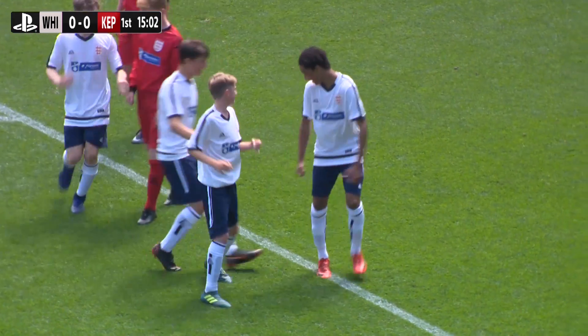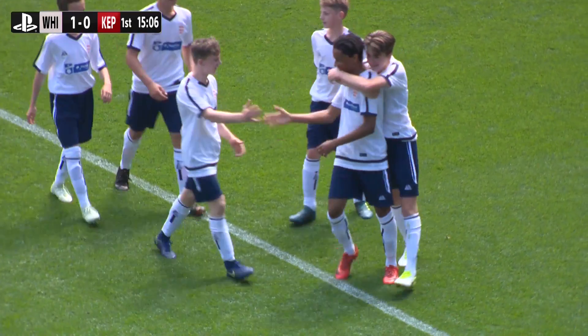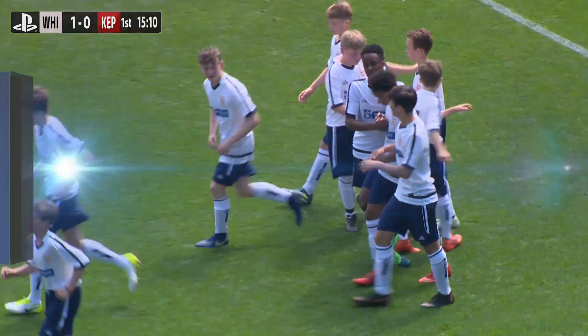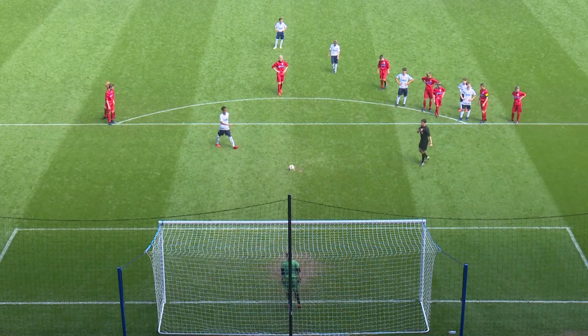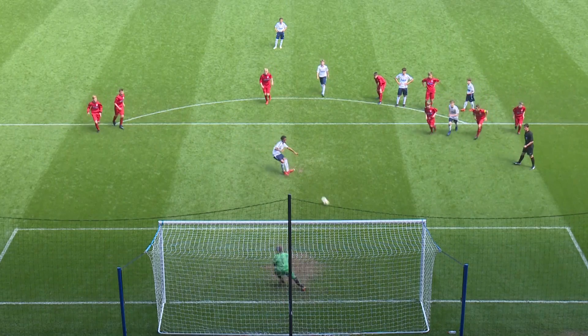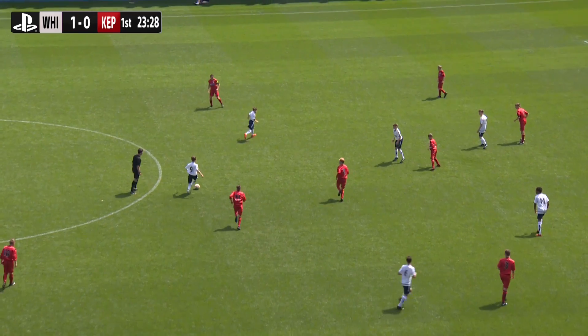Jaden Raymond lines up and rolls it into the goal — Witgift take the lead! An absolute stonewall penalty. They've all got little dances these days; that was not the best dance we've seen — you and I could do better than that! Just rolls it in casually, calmly, sends the keeper the wrong way. He used his body to draw the foul.